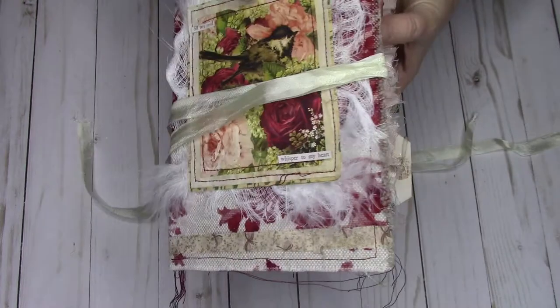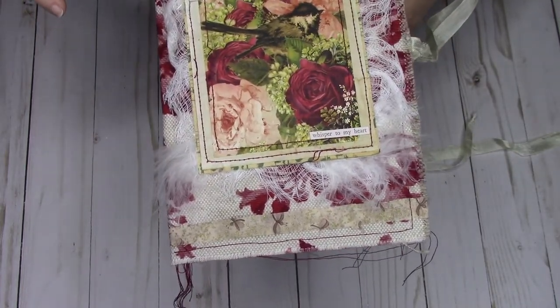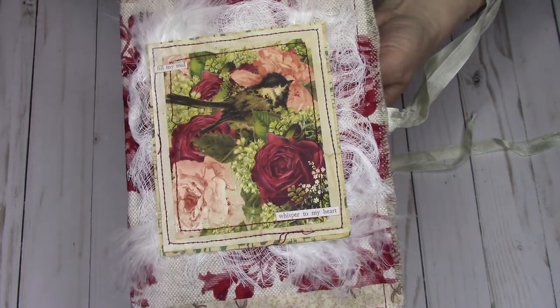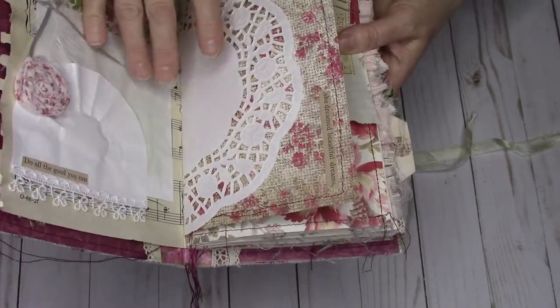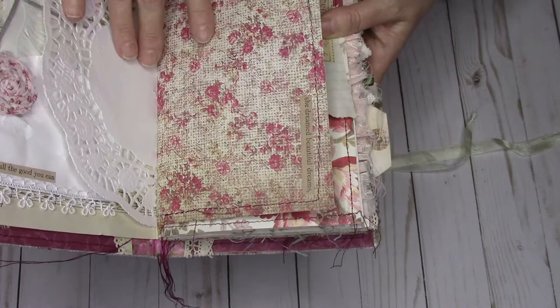On the front I have two of them. Up here it says 'Fill My Soul' and over here it says 'Whisper to My Heart.' On the next page I have a doily and it says 'She dreamed beautiful dreams.'